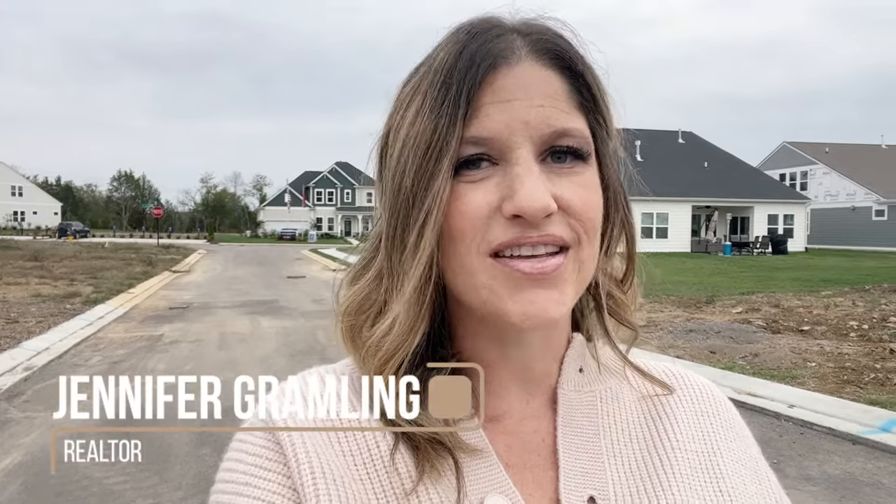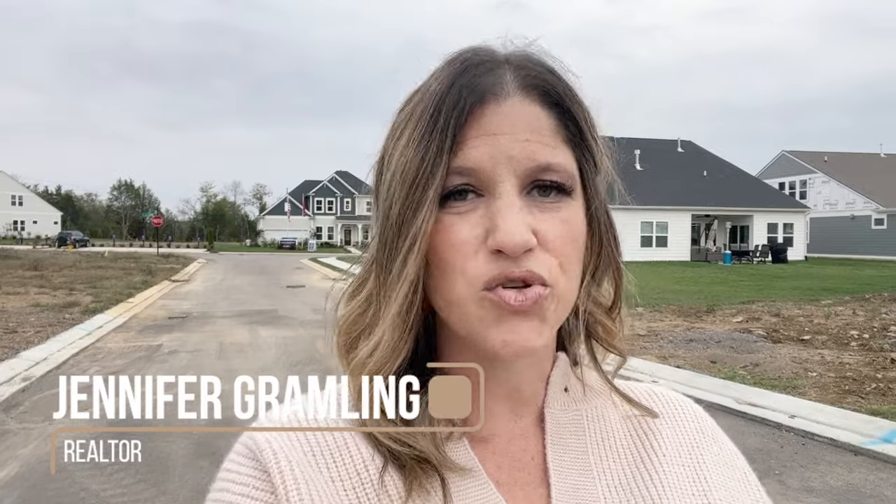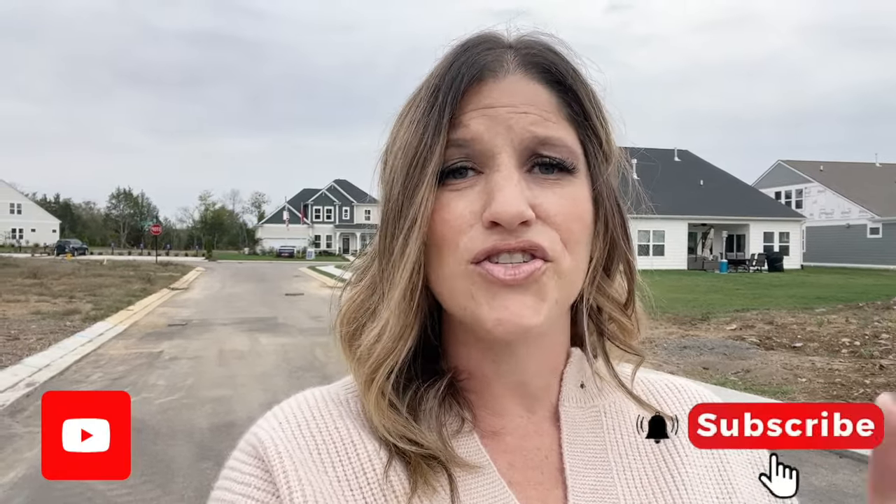If this is your first time visiting my channel, my name is Jennifer Grambling. I'm a real estate agent here in the Nashville area. I put out content trying to get you more familiar with this area. If you're thinking about moving here or relocating, this is going to be a great channel for you, so be sure to subscribe. I am an agent in the area, so if you have questions about moving or relocating, reach out to me. You can find all my contact information in the description, and there's also a Calendly link if you'd like to book a time to talk directly with me.